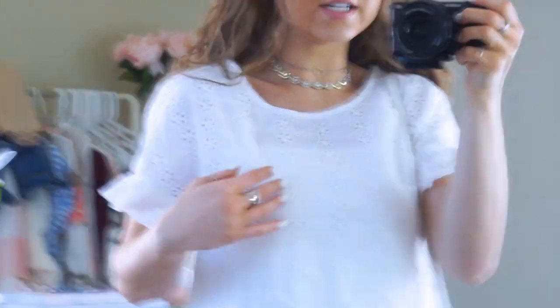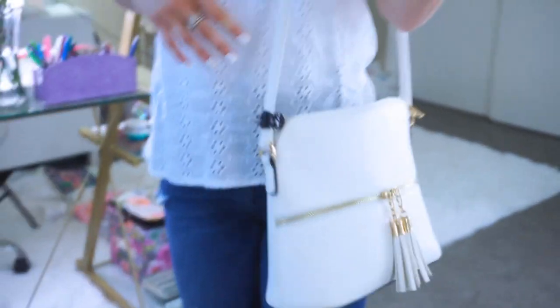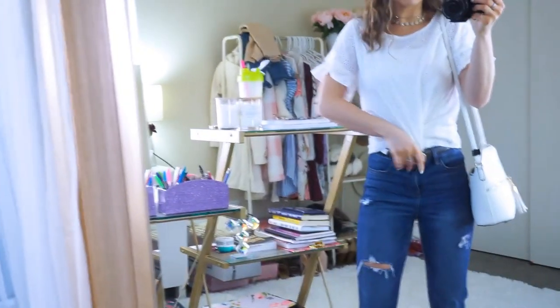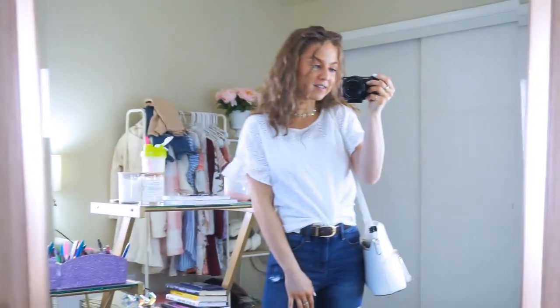This is another eyelet lace top with a flower pattern — so pretty — with the same ruffle sleeves. It's a little see-through so I have the same tank underneath. I paired it with my favorite white purse with gold accents — my everyday go-to that holds so much. You can wear this top so many different ways: down, tied in a knot, or tucked into the belt. It's such a girly, easy throw-on top.